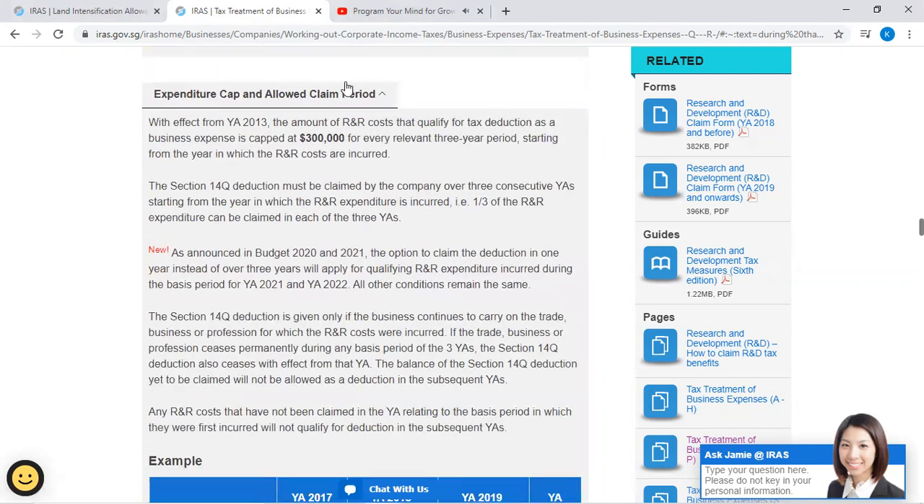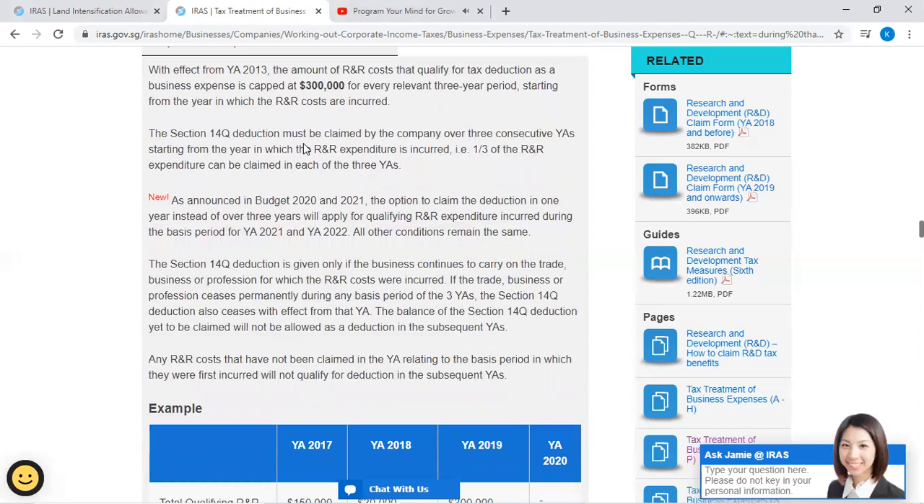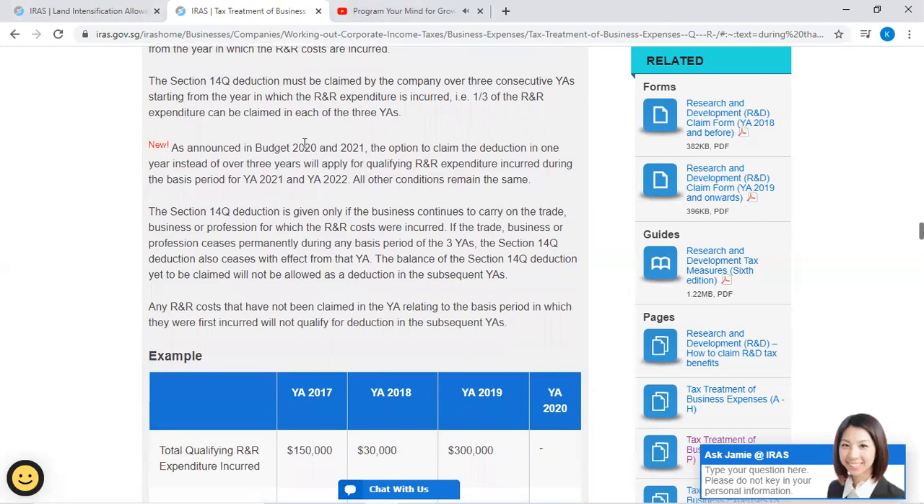Expenditure cap and claim period: With effect from Year of Assessment 2013, the amount of R&R costs qualifying for tax deduction as a business expense is capped at $300,000 for every relevant three-year period, starting from the year in which the R&R costs are incurred. The Section 14Q deduction must be claimed by the company over three consecutive year assessments, starting from the year in which the R&R expenditure is incurred — that is, one-third of the R&R expenditure can be claimed in each of the three years.